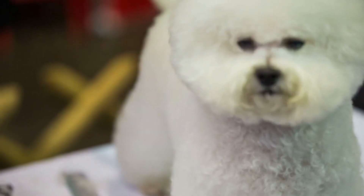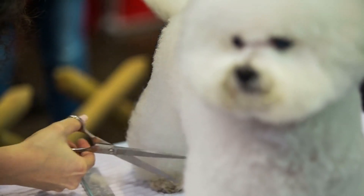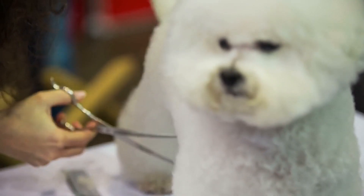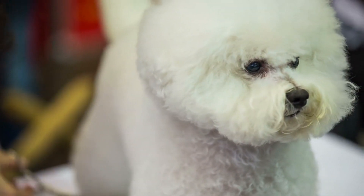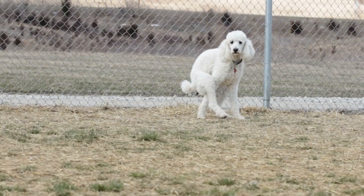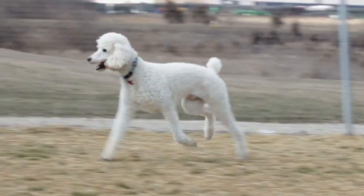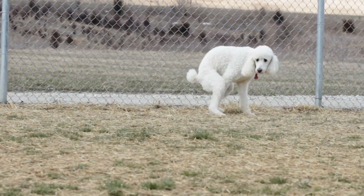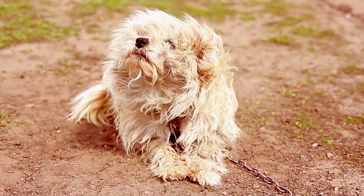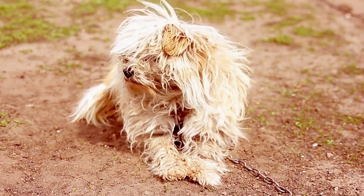If you're in the market for a small, charming, and affectionate companion dog, the Bichon Frise might just be the breed for you. These fluffy little dogs have been winning hearts all over the world for centuries with their playful personalities, cheerful nature, and stunning good looks. In this guide, we'll give you an in-depth look at everything you need to know about the Bichon Frise, from their history and physical characteristics to their temperament, training needs, and health concerns.